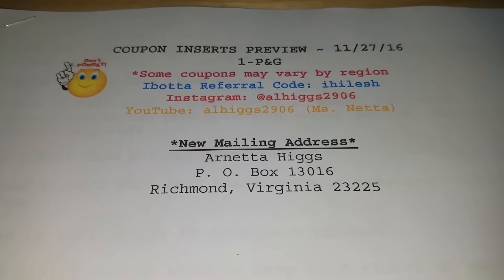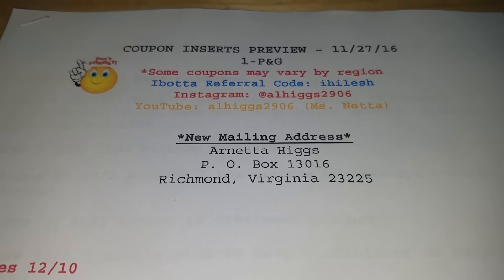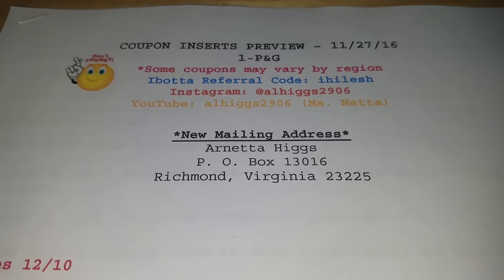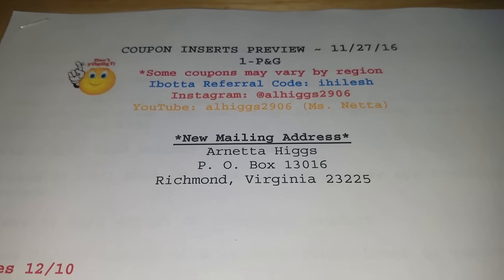This is Netta, and welcome to my channel. I am here with a coupon inserts preview for November 27th, 2016. As you can see, we will be getting one insert, and that is the December P&G.